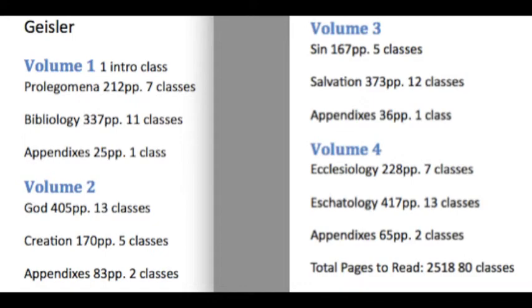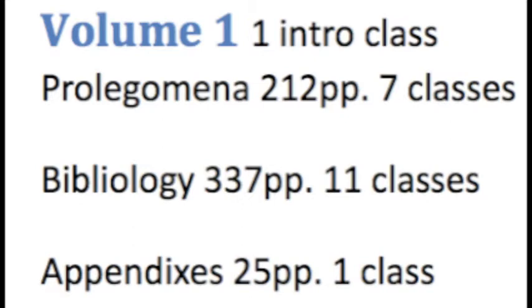On the front side still, looking at Geisler, volumes 1, 2, 3, and 4 — we're going to have 20 classes per volume, a total of 80 classes, to do systematic theology. That's half of the 160 PMWs over the next four years. We have the intro class, then seven classes in Prolegomena. I'm going to include the appendixes as class number 8 in Prolegomena — there are two appendixes in volume 1, only 25 pages, more suited to Prolegomena than Bibliology. Then we'll have 11 classes in Bibliology, wrapping up the 20 total for volume 1.